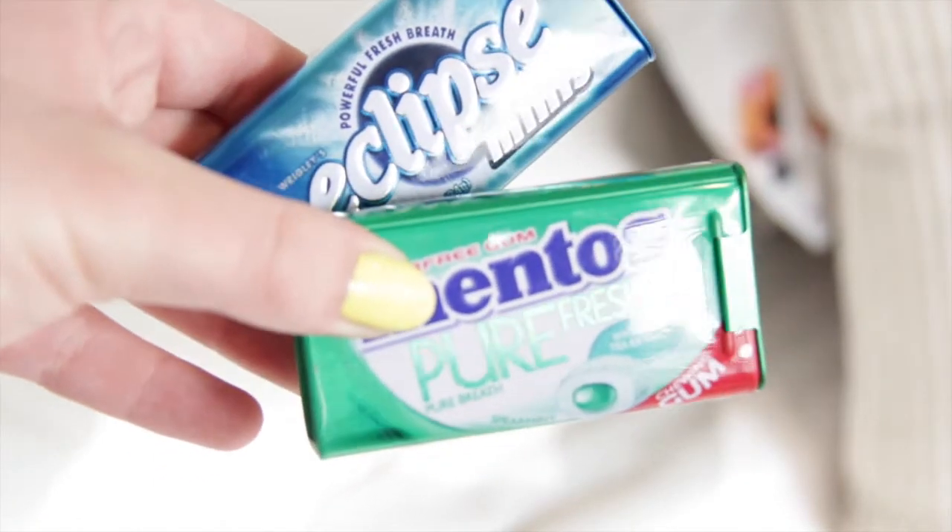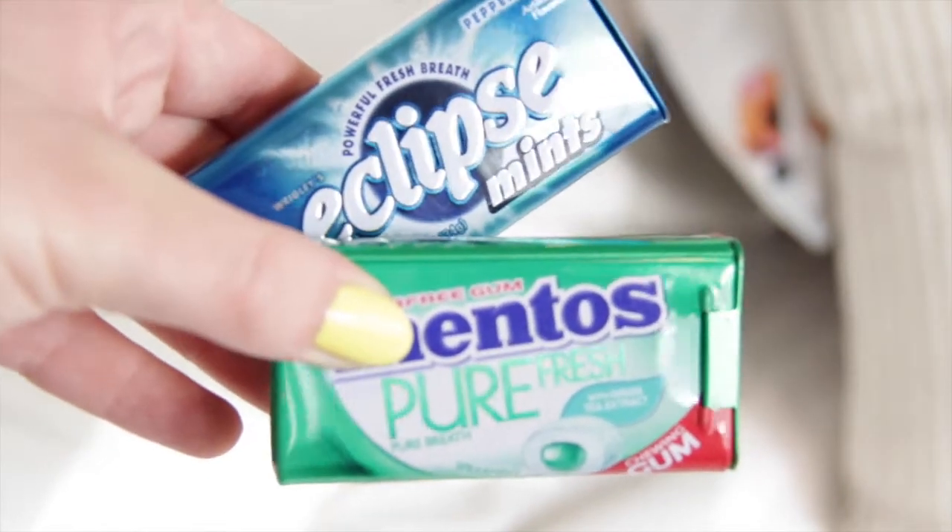Next, I have a Ventolin inhaler — I have them everywhere with me. I also have a pack of Mentos Pure Fresh green tea extract chewing gum, and the Eclipse peppermint mints. I always carry these around because after I eat I hate the leftover feeling in my mouth, so I always have mints on me.